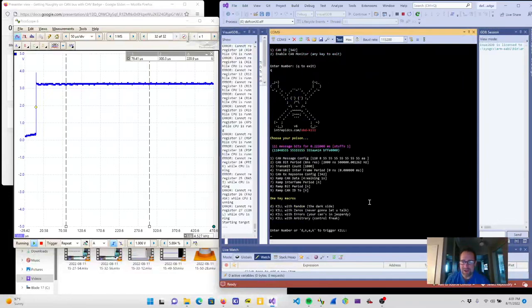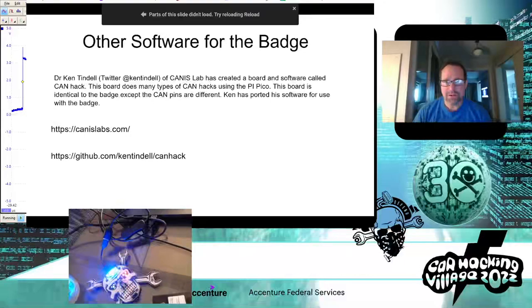I'll be at the DEF CON Car Hacking Village on Friday all day, and maybe Saturday. A company called Canis Labs also had the idea of using the Raspberry Pi Pico with CAN and made a couple of products: 'CAN Hack' which connects the Pi Pico to a transceiver, and another that connects to a Microchip CAN controller.